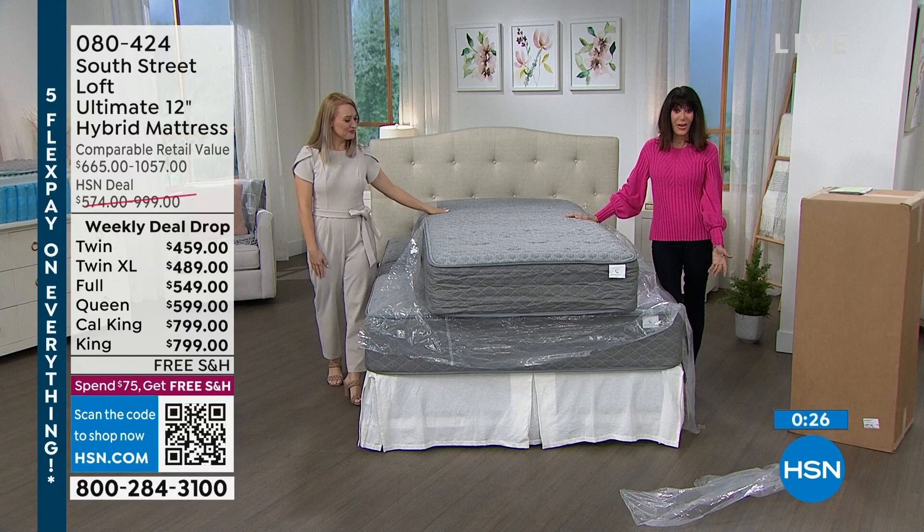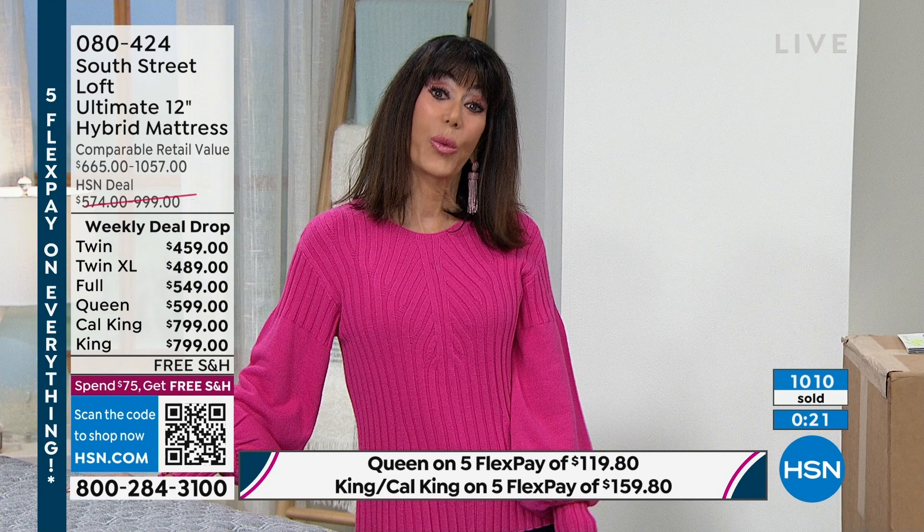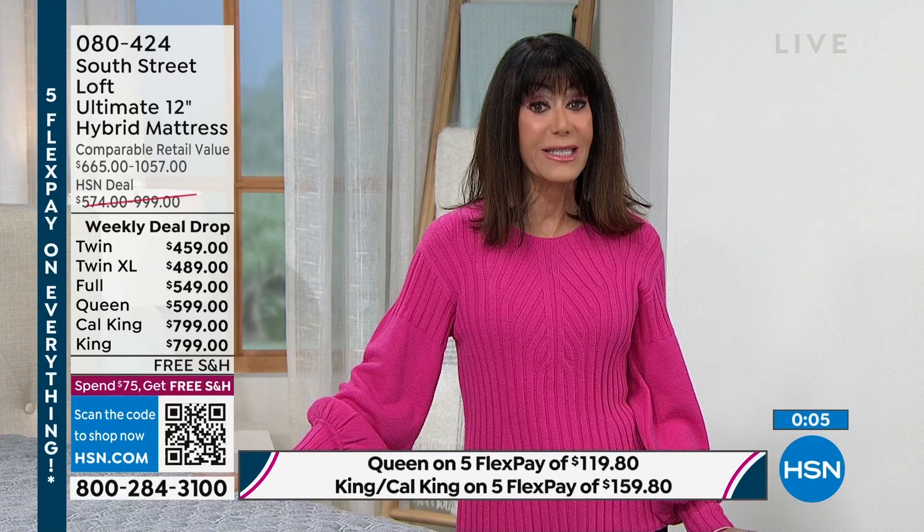We have only about a minute remaining. We're down to 17 in the twin XL and about 28 in the twins — the twins are definitely the most limited. The queen is the most popular. The savings is great — five FlexPay on everything, VIP financing on your HSN card, 30-day return policy. But we know you're not going to be disappointed.